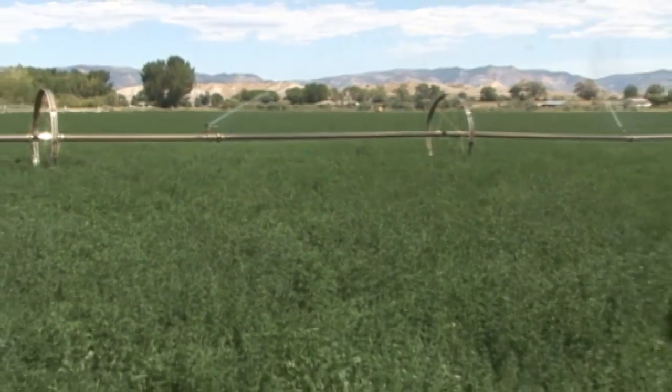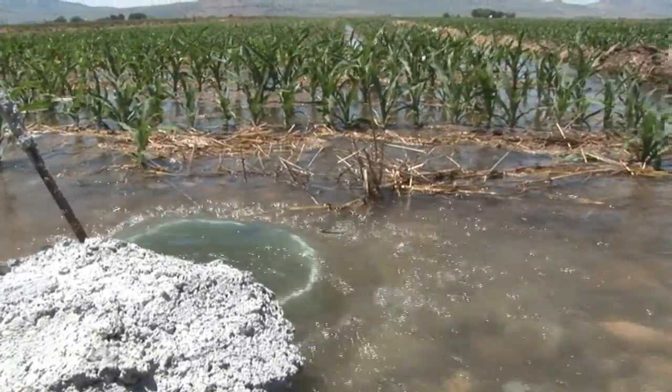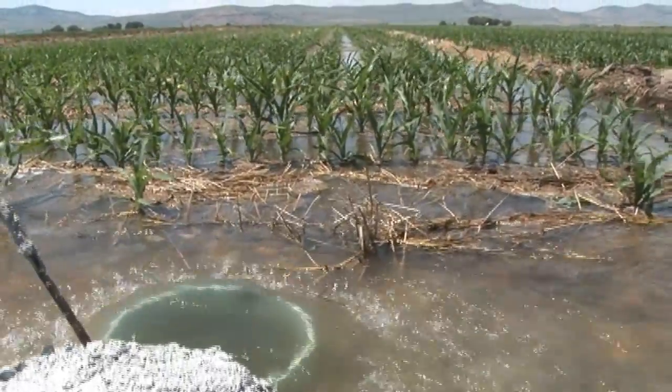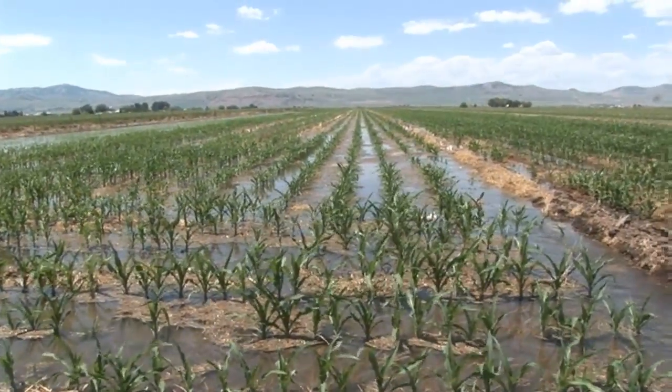On our particular operation, almost all of our acres are irrigated. We have the standard wheel lines, hand lines, a little bit of that. Most of it's pivots, and probably about a third of it is flood irrigation with borders. That's kind of our typical setup, and no-till has fit very well for us in all three systems.